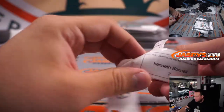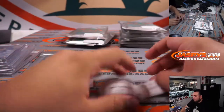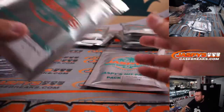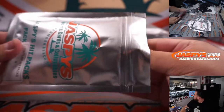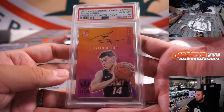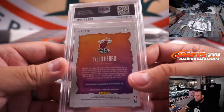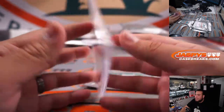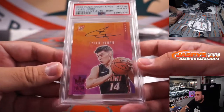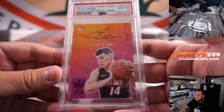David, you're up next — you have four and fourteen. This was one of the biggest hits: a 2019 Court Kings Fresh Paint On Card Ruby Autograph PSA 10, Tyler Hero, numbered 31 out of 99. Very tough to grade these because the corners are always chipped and the card stock is very thin. Very nice on-card Tyler Hero rookie from Court Kings, numbered to 99, and it's a PSA 10. Congrats!